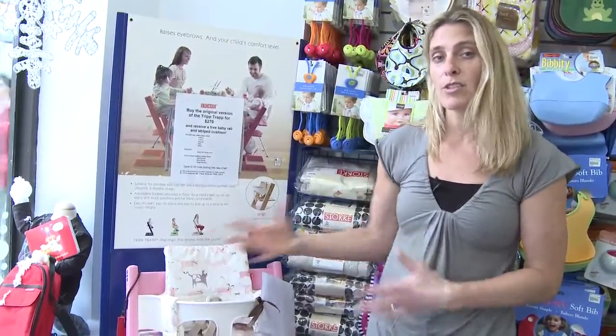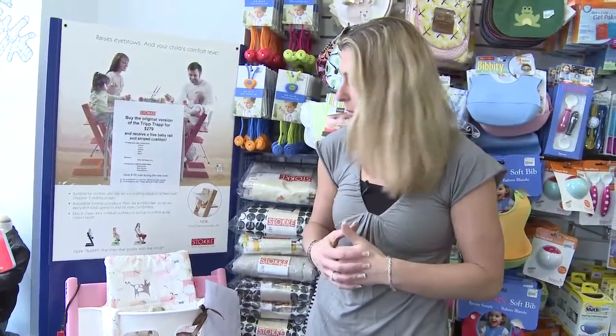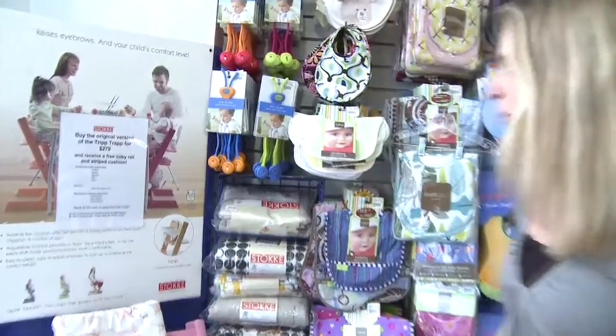They have a baby rail and a backrest, but they don't have a tray. The European styling demands that we sit to the table and eat as a family. It's a whole program we can discuss when people come into the store, but this is our number one choice — many colors, very fun, and it matches your dining room table.